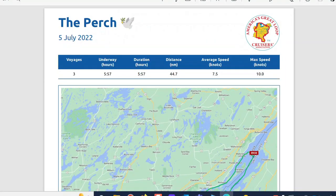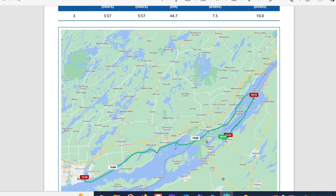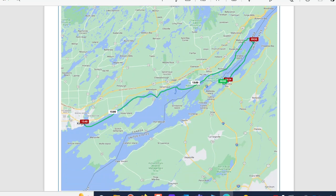Our overall path had three voyages: the fuel stop, the stop at Dark Island for Singer Castle, and the ride into Kingston. We were underway for just under six hours, went a distance of just under 45 nautical miles, averaged 7.5 knots, and maxed out at about 10 for the day. There again is our track that took us a little out of the way initially to do some more exploring, then a beautiful cruise on the Canadian side of the Thousand Islands and the St. Lawrence River to Kingston.